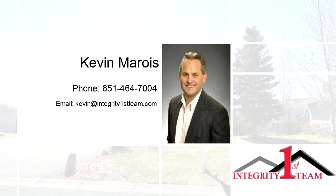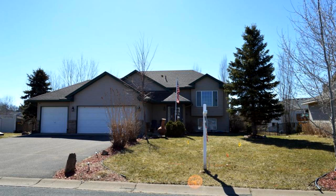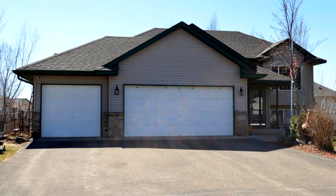Welcome. Please enjoy your tour. This spacious property is 2,186 square feet. Features four bedrooms with two bathrooms. For more information or to schedule a showing, contact 651-464-7004.